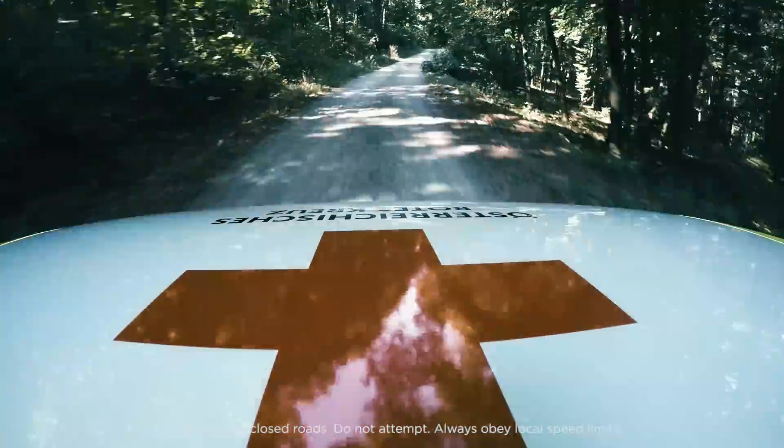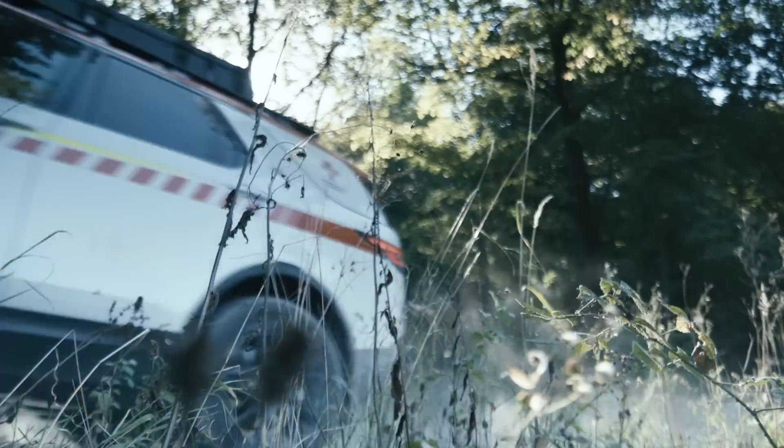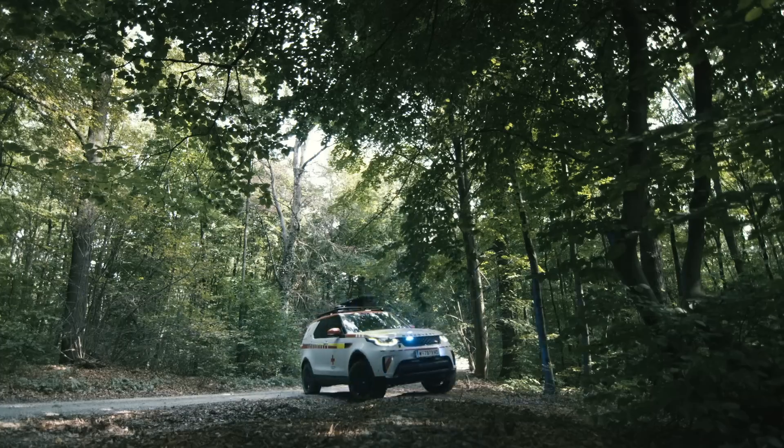It's got a drone which has got thermal imaging. You can actually push on the screen and tell the exact GPS location of where you're touching. It's a phenomenal piece of equipment.